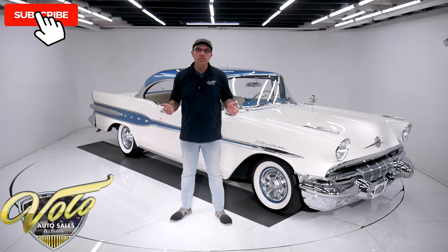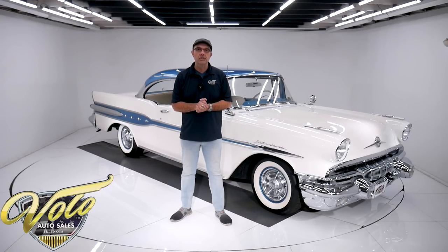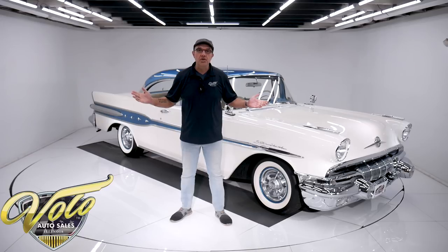Go to volocars.com. Hope you enjoy the video. Subscribe and click on the bell icon — you'll be notified when the next one's posted. Right now, let's go for a spin.